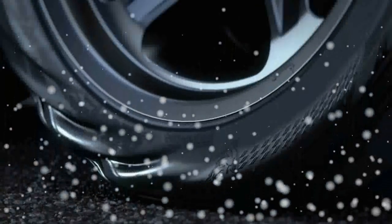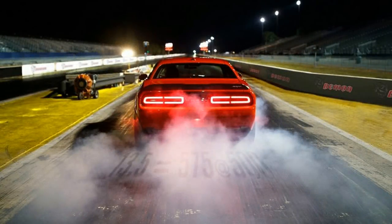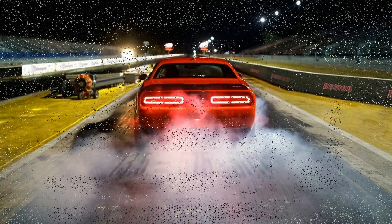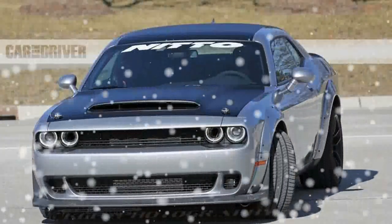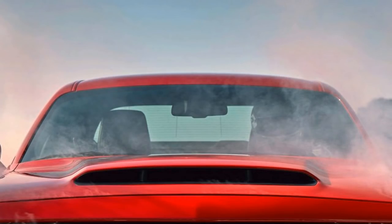With the Demon, Dodge wants its buyers to be able to drive their Challengers to and from the track on four wide, barely street-legal drag radials. At the drag strip, owners may swap the front wheels for skinny drag racing runners that can be stored in a special metal toolbox, complete with a jack, tire pressure gauge, and torque wrench.